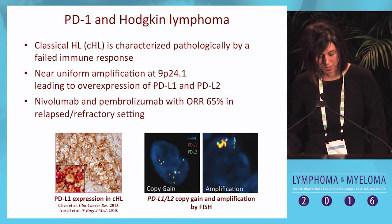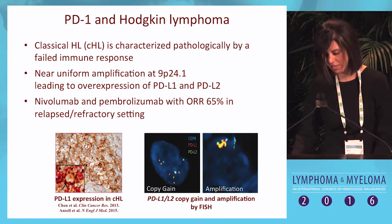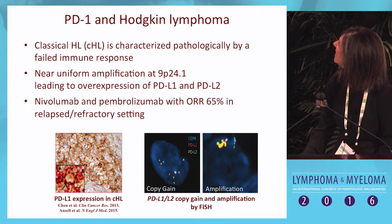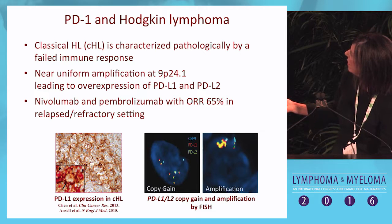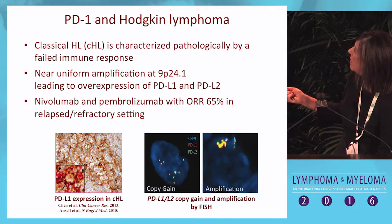This illustrates the PD-L1 expression on the Reed-Sternberg cells and the copy gain and amplification of 9P24. Several recent publications have demonstrated significant efficacy of both nivolumab and pembrolizumab in this disease with overall response rates of 65%.